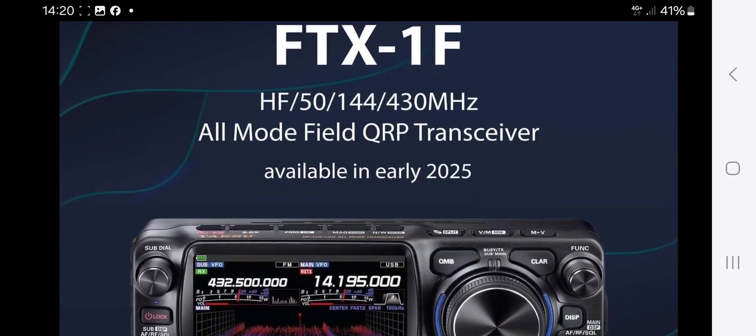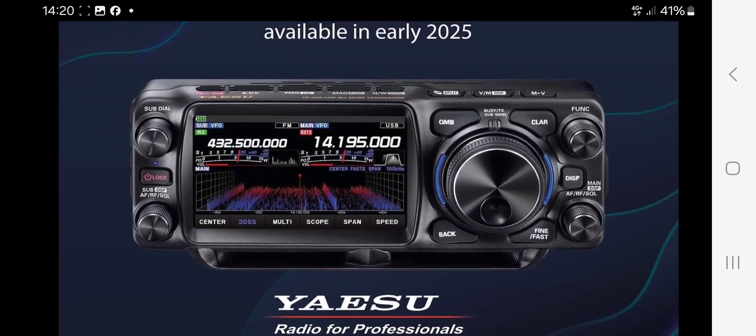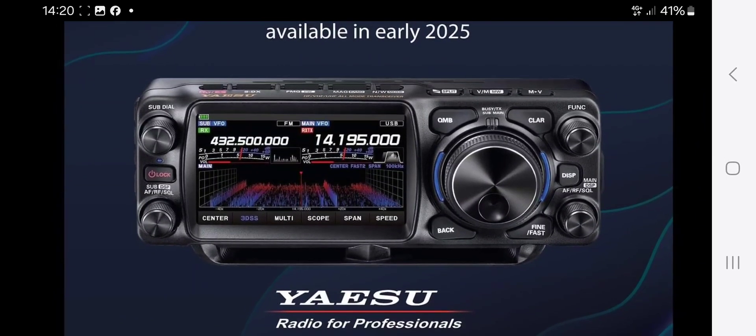It's available early 2025. Thank you Yaesu — this is exactly what we want to see. If we can get a closer look while we're here: we've got the function button, DISP, that says QMB, the back button, fine, fast, clarifier.